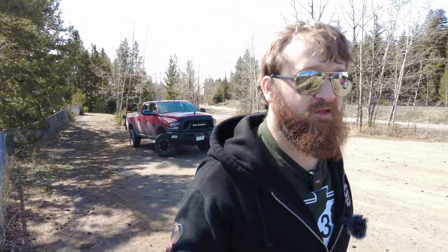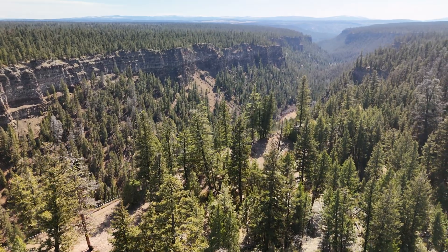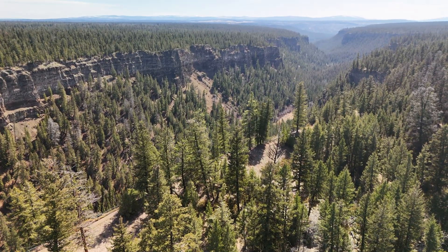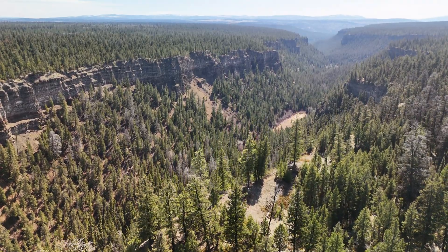Alright guys, so here we are at The Chasm. This is a cool place. You can see it's very similar to Wells Gray, guys. Look at The Chasm — real nice. This is a perfect viewpoint.